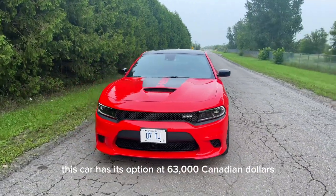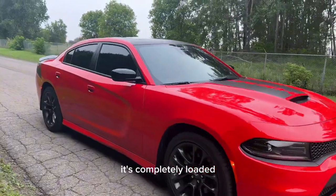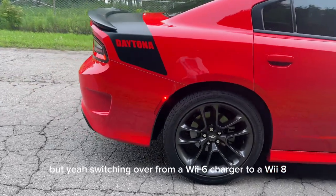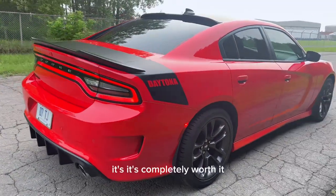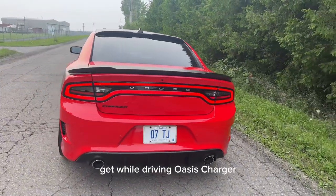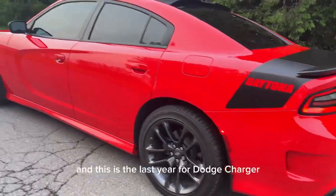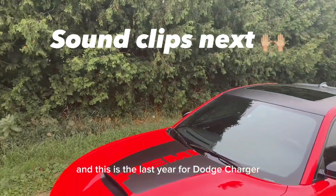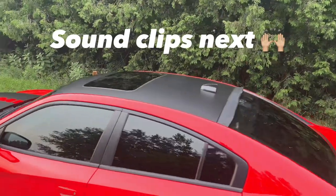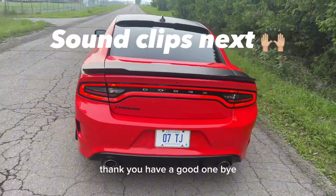Talking about the price — as optioned, this car is $63,000 Canadian dollars excluding tax. It's completely loaded, which is why the cost is a bit higher. Switching over from a V6 Charger to a V8 is completely worth it; the driving experience is way different. Since this is the last year for the Dodge Charger and Challenger, if you want to get your hands on one, this is it. Please like, share, subscribe, and comment any questions you have — thank you and have a good one!